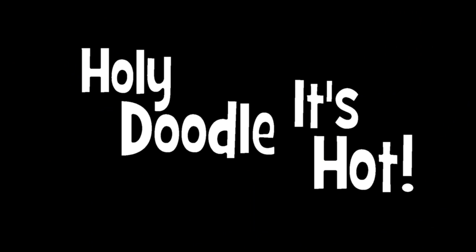Holy doodle it's hot! And windy! Today we're going to be exploring Costa Maya, Mexico. We're gonna go see some Mayan ruins and some butterflies. Butterflies? Oh cool!